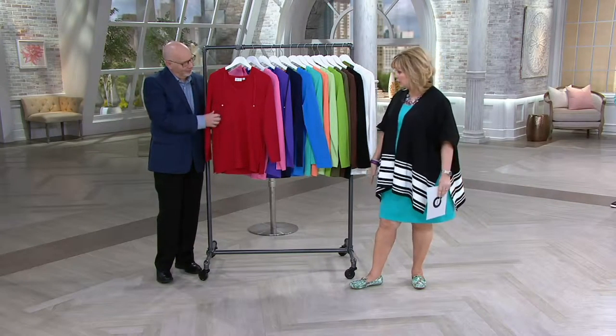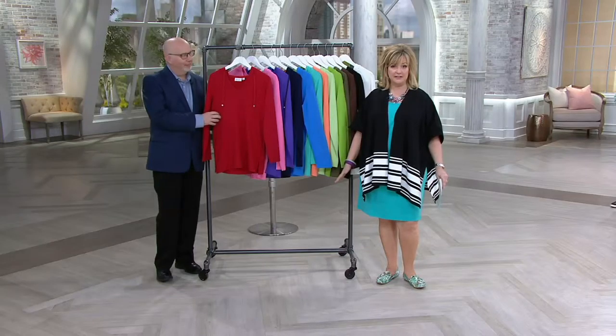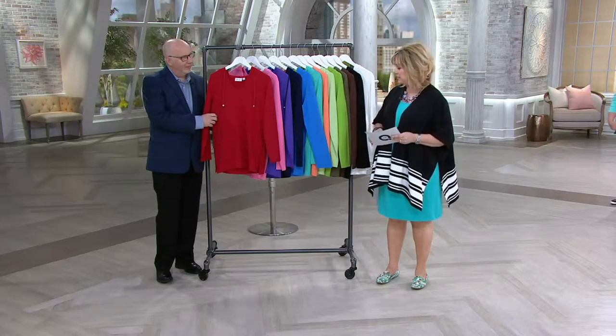If you like the idea of a hoodie that's longer, you'll love our French terry, which is what our Denim & Company Active is done in. It's so soft and comfortable. This is a great one, and we've got lots of colors.